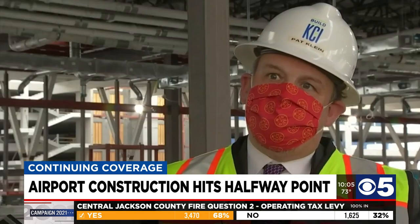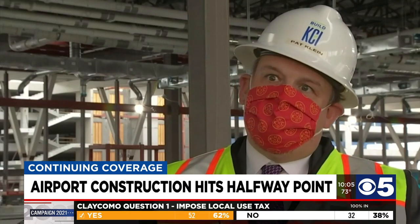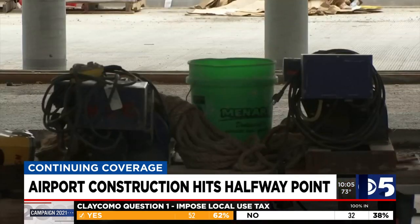Ultimately, the department and our revenues, backed by the airlines, are responsible for paying for the debt. The airport will also feature displays showing the history of aviation in Kansas City and the history of the land that the airport lays on.